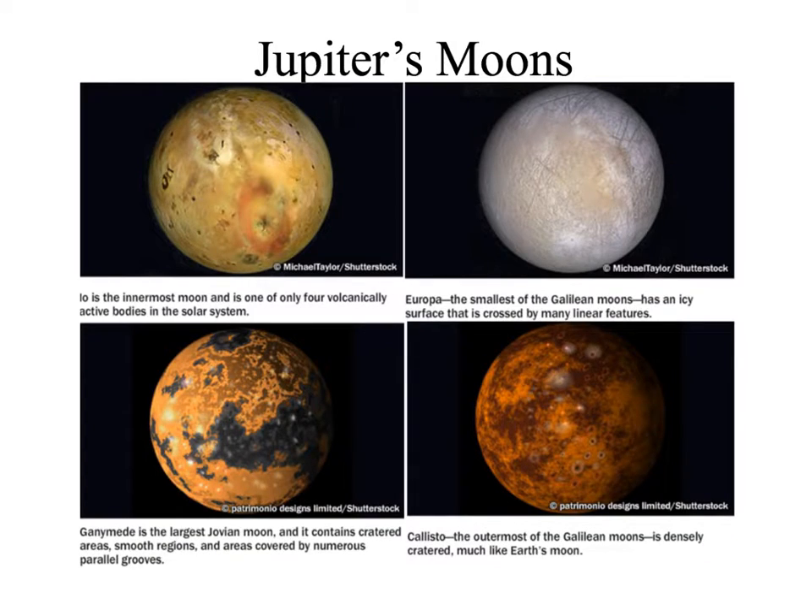When we talked about Galileo, we talked about how he turned his telescope to Jupiter and was able to see four moons. These are the Galilean moons, and they can be seen with a good pair of binoculars or a telescope. There are four of them: Io, Europa, Ganymede, and Callisto.